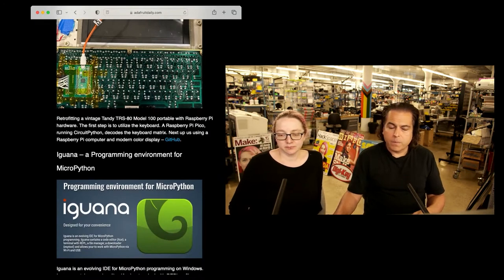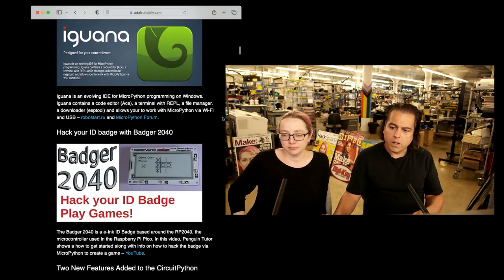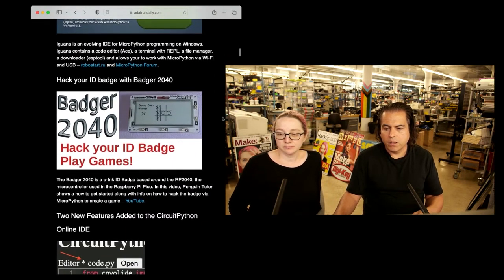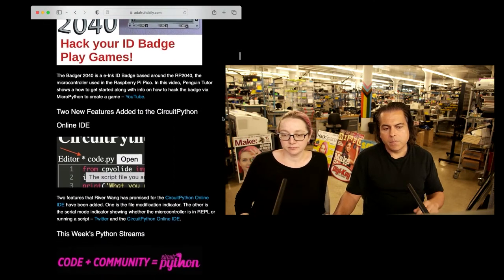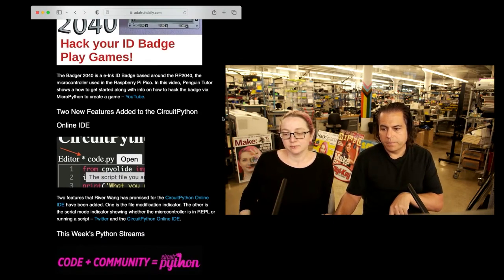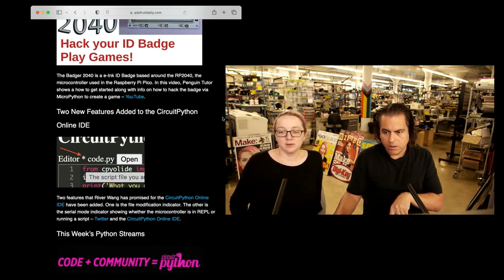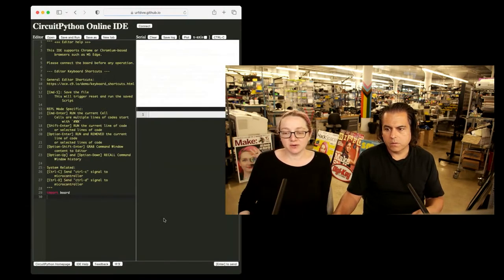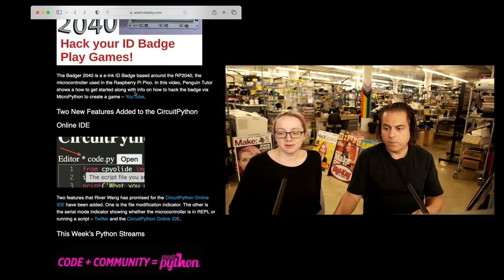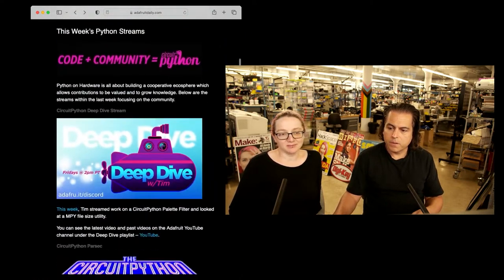There's an interesting programming environment for MicroPython called Iwana — you can check that out. There's also Badger from the folks at Pimoroni if you want to hack your ID badges to play games — you can use MicroPython with that. Then there's the CircuitPython IDE — there's an online IDE with a couple of new features: a file modification indicator and a serial mode indicator. This is River Wang's and you can connect live to your board — it's amazing.